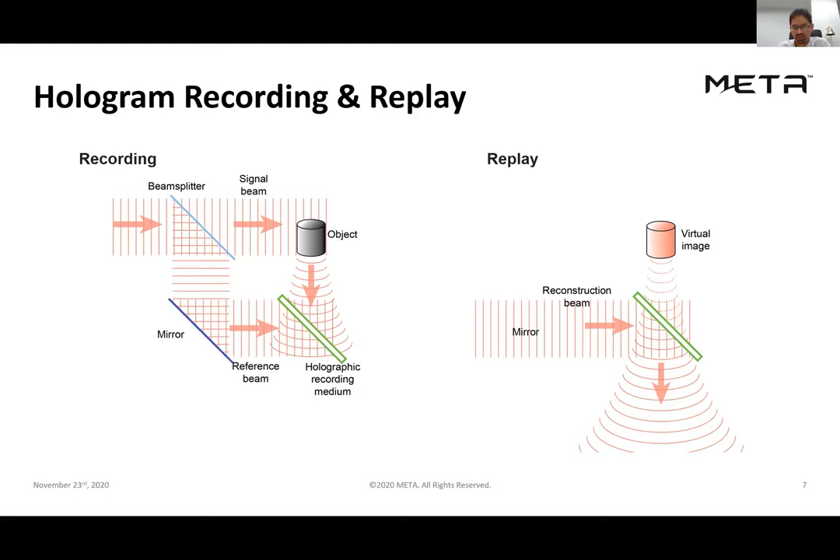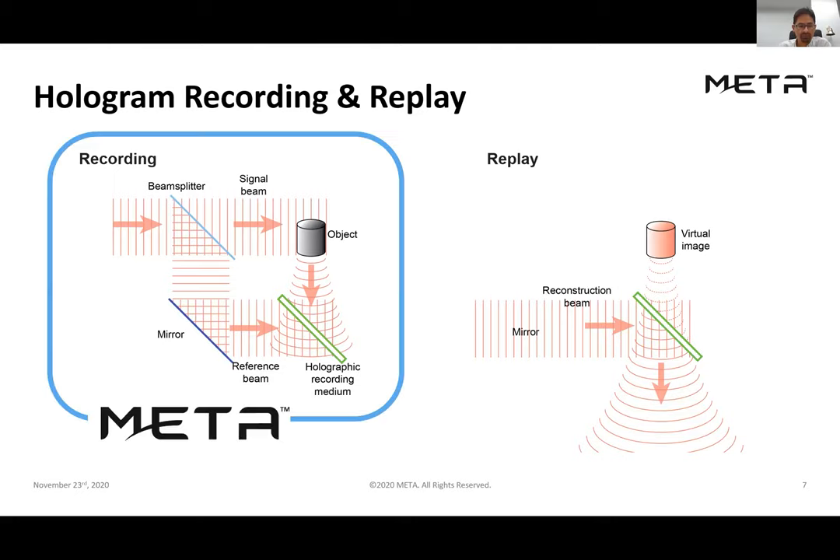On replay, when you illuminate the holographic recording medium with a reconstruction beam, the signal beam is reconstructed and you see a virtual image of the object that was recorded in the first step. Here at Meta in Halifax, our main interest is to record the holograms that our clients will use in replay as part of their optical system.